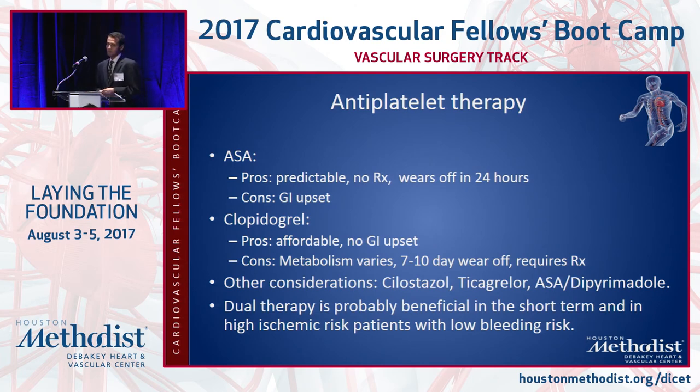Antiplatelets are used for stroke prevention similarly to MI prevention. The two common antiplatelets are aspirin and Plavix, each with pros and cons. Other antiplatelets like ticagrelor and cilostazol are used in non-stroke vascular disease but don't have a role in ischemic stroke prevention. Dual antiplatelet therapy combining aspirin and Plavix is now considered for patients with symptomatic intracranial stenosis and is investigational for minor strokes and TIAs — but only short-term, around three months.